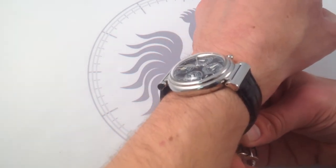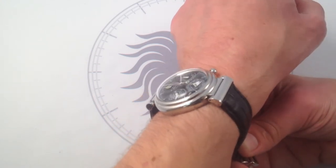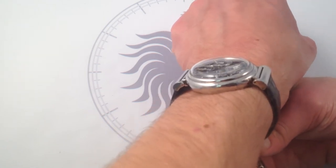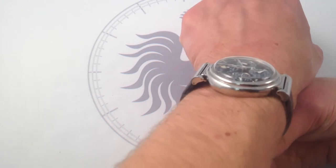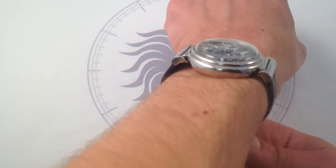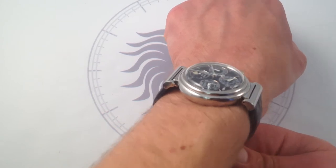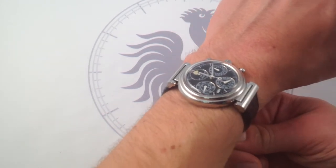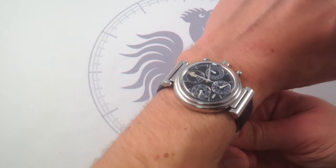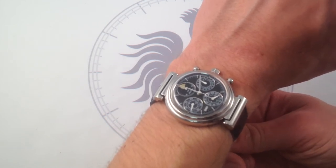The hinge lugs are a fantastic ergonomic feature. They allow the strap to be integrated more or less seamlessly with the case flank — you can see there's really no gap. Because the hinges are double-articulated, there is a spring pin at the strap and a spring pin where the hinge joins the case proper. This gives it the ability to conform very tightly to a smaller wrist and bend straight down if need be, without hula-hooping or overlapping. And because of those hinge lugs, even though this is a 39-millimeter watch, it has the wrist presence of a larger timepiece.